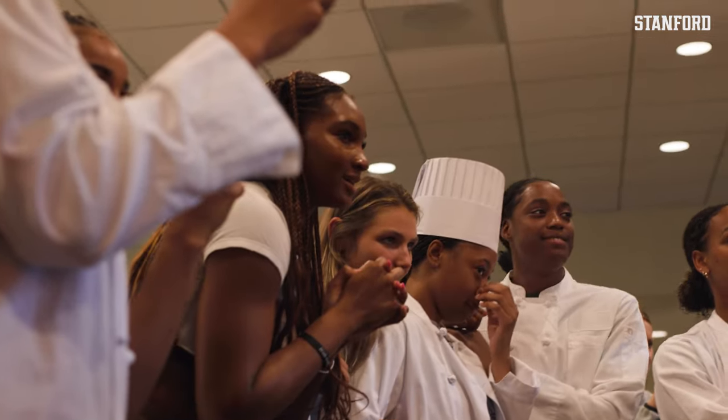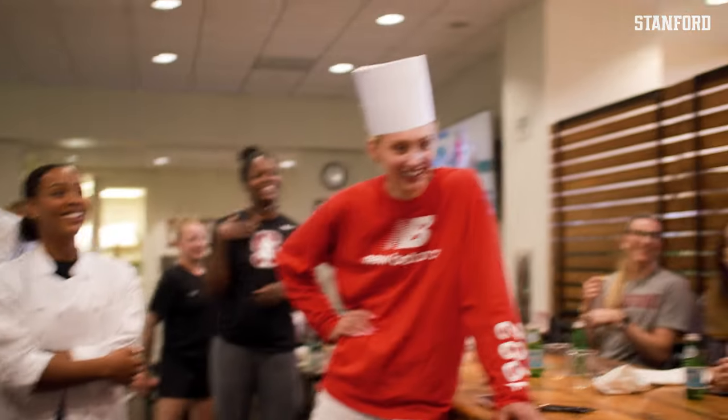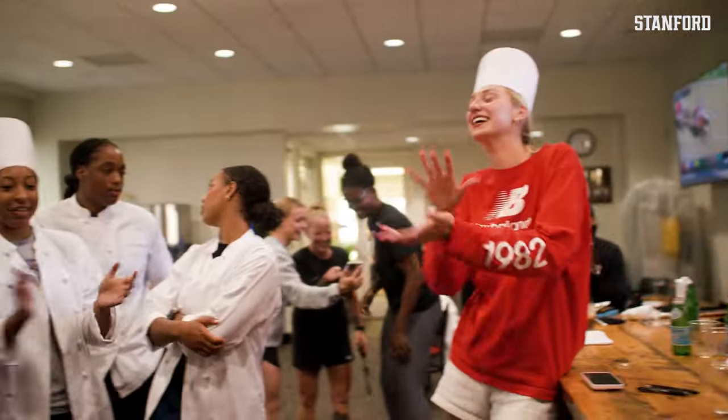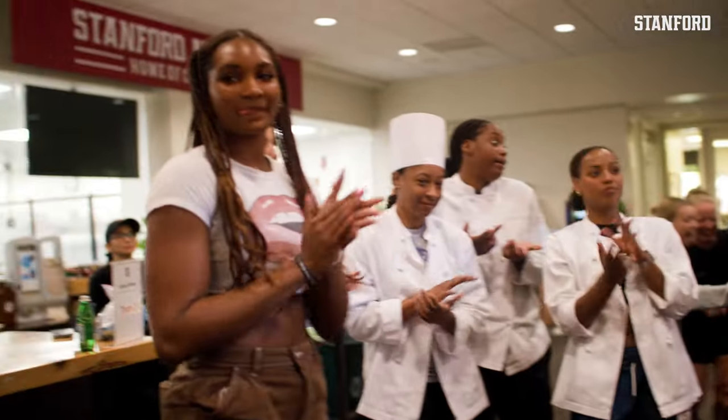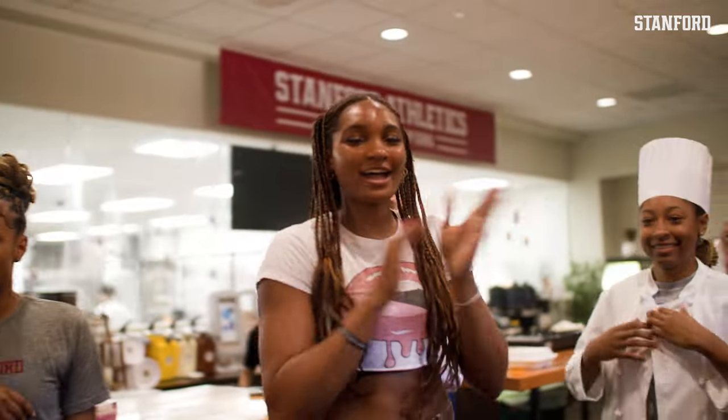Coming in at second place is team one. We'll take it, thank you! And first place is team two — congratulations, team two! Thank you. Thank you, Jeffress.